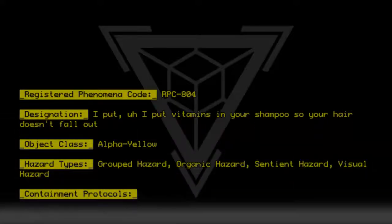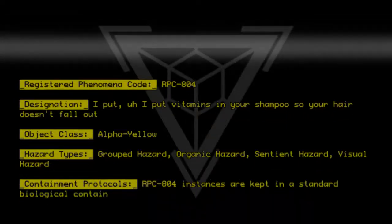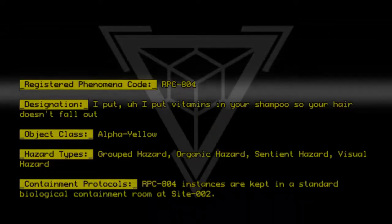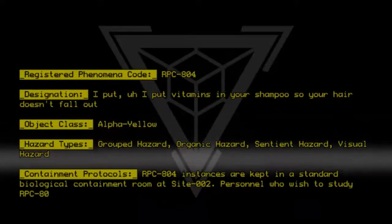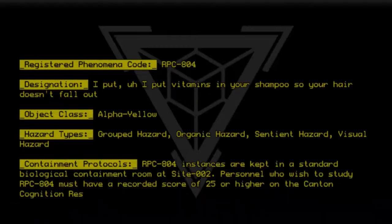Containment protocols. RPC-804 instances are kept in a standard biological containment room at Site-002. Personnel who wish to study RPC-804 must have a recorded score of 25 or higher on the Canton Cognition Resistance Scale.